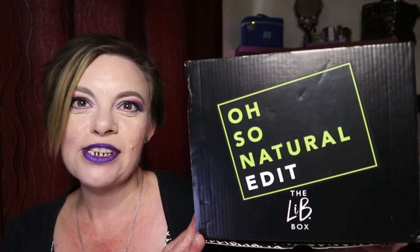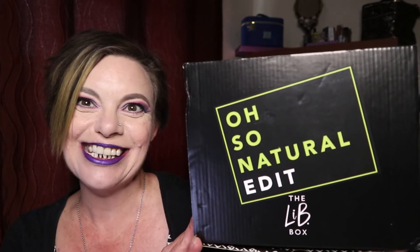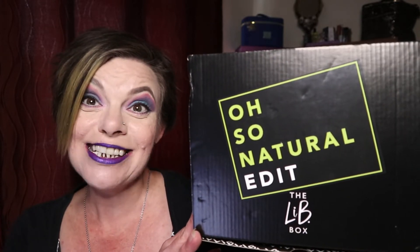Hello everybody, welcome to my channel! Today's video I have an unboxing for you. It is an April box, but it's literally come on the last day of April, so I'm sorry it's so late. I shall show you which one it is — it's the Latest in Beauty April edit, the Oh So Natural Edit. Here it is, so we're going to get right in.